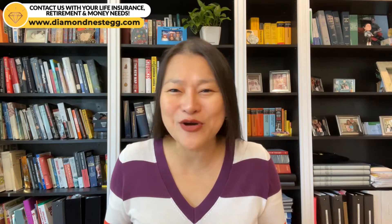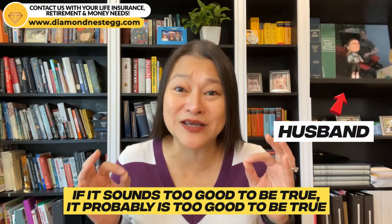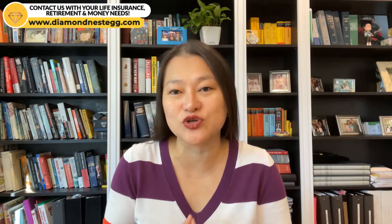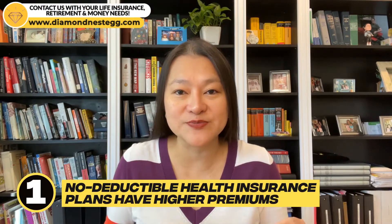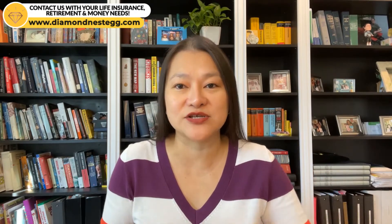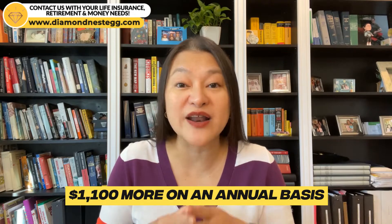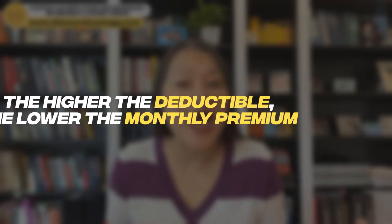So what's the catch? Why aren't no-deductible health insurance plans all the rage? As my husband always says, if it sounds too good to be true, it probably is. Here are three things you should know about how a no-deductible health insurance policy works. First, no-deductible health insurance plans have higher premiums. The premium is what your monthly cost of insurance is — the amount you pay to your health insurance carrier for providing you with coverage. Here's a comparison of two health plans we were reviewing for a client in Los Angeles. The health plan with no deductible costs $90-plus more per month than the one that does have a deductible — so $1,100 more on an annual basis. As a general rule of thumb, the lower the deductible, the higher the monthly premium, and the higher the deductible, the lower the monthly premium.